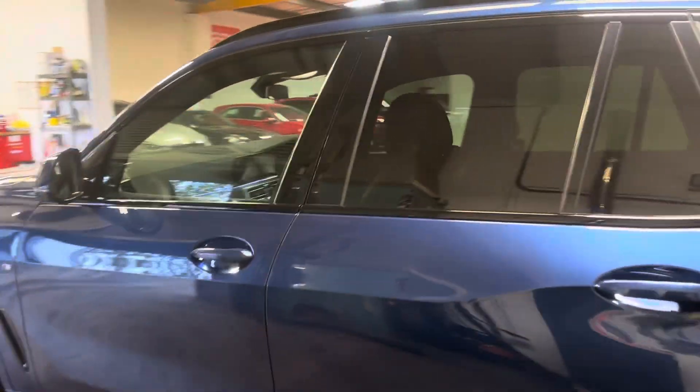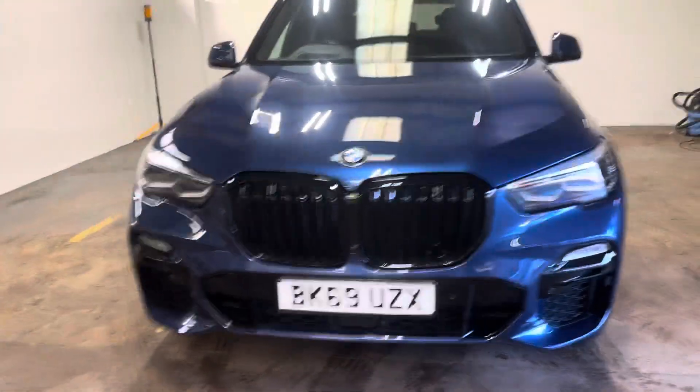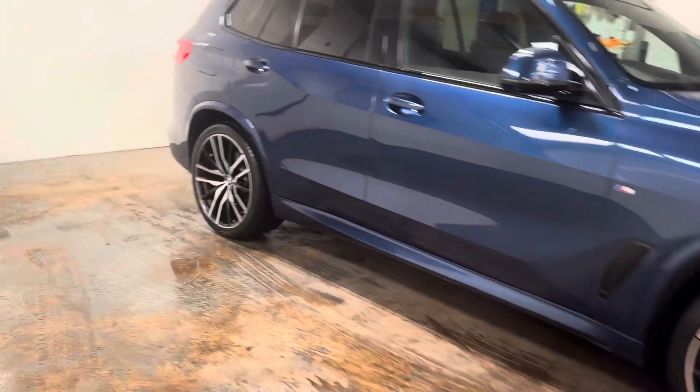Nobody does the SUV better, in my opinion, including Land Rover — or especially Land Rover. This is the best 4x4 on the road, better than the GLE and the Q7. As far as I'm concerned, that is an opinion.